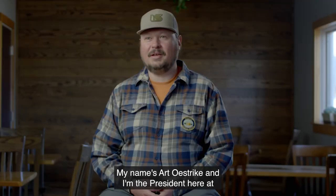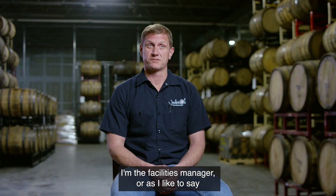My name is Art Ostreich and I'm the president here at Jackie O's in Athens, Ohio. I'm Brian Cornelius. I'm the facilities manager, or as I like to say, the director of recreation at Jackie O's.